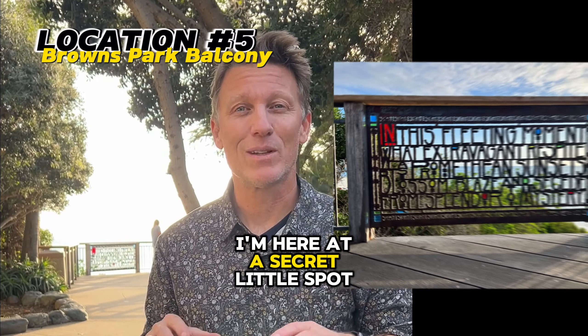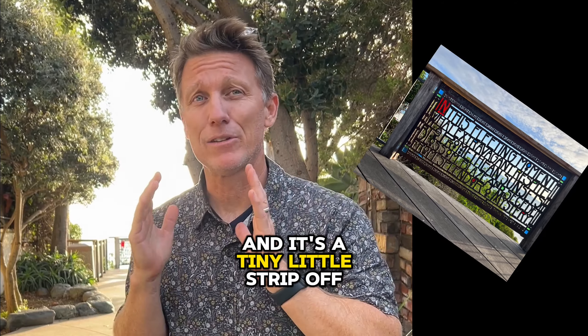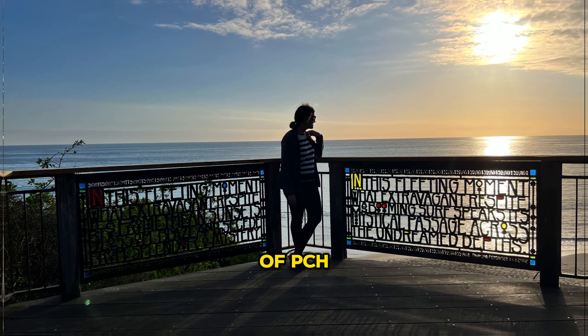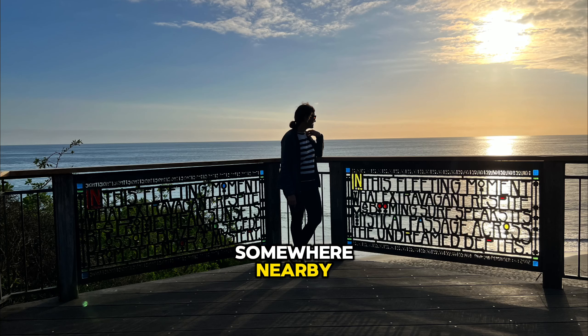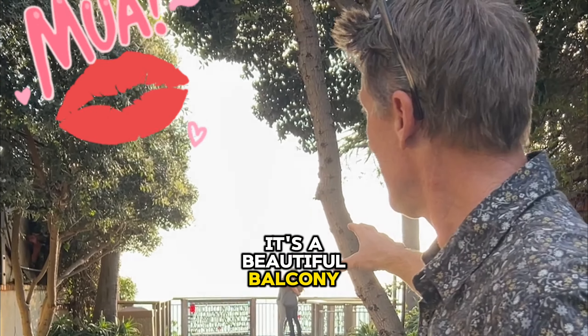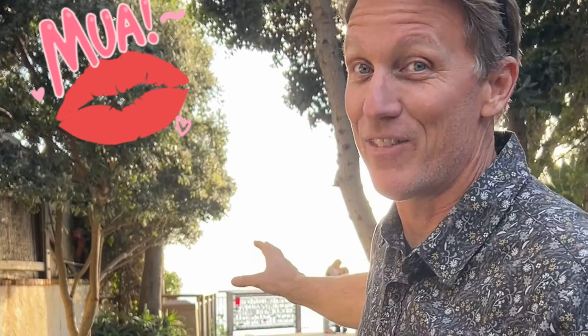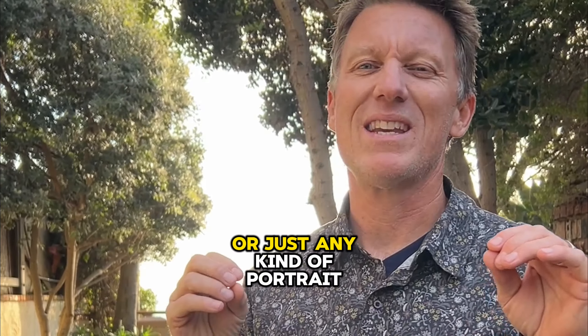I'm here at a secret little spot in Laguna that's amazing for photos. It's called Browns Park — a tiny little strip off of PCH just south of Main Beach. You have to find parking somewhere nearby and walk in; you can't park here. Right behind me is a beautiful balcony with a couple kissing — very romantic, but awesome for Instagram portraits or any kind of portrait.